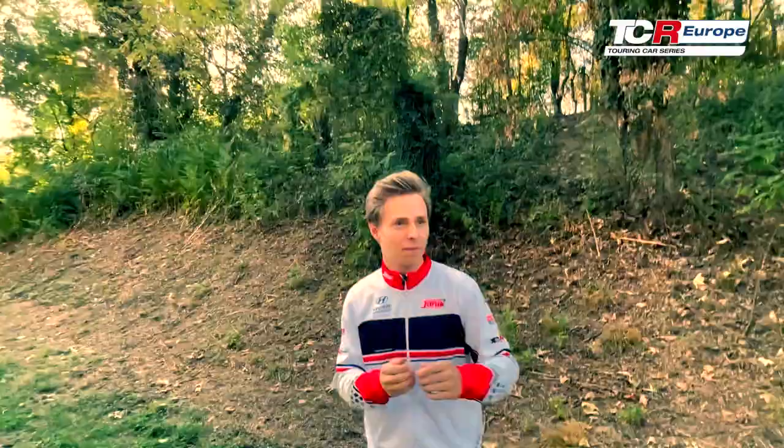Hey everyone, it's Jachim Galas, Janik Motorsport, and I was taking a little stroll through the woods and stumbled upon this. Let's just take a look.